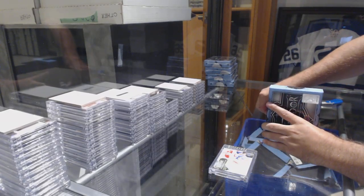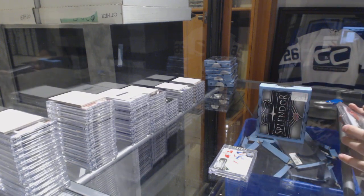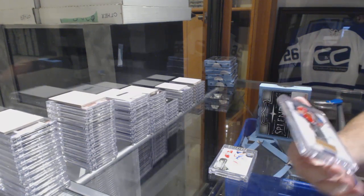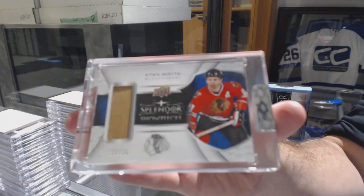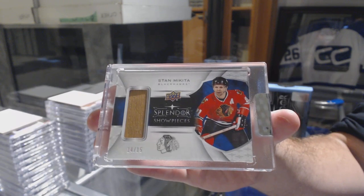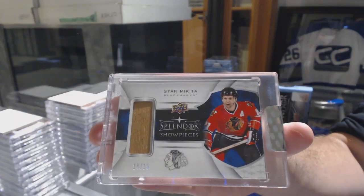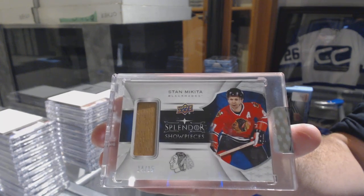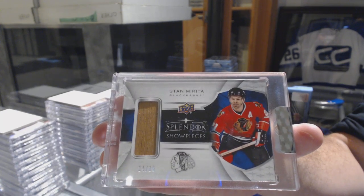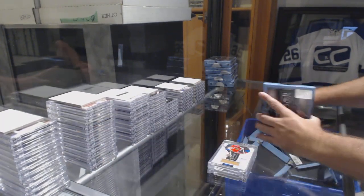That's another good one — showpiece stick, number 215, Stan Mikita. Stan Mikita number 215, showpiece stick. Chicago Blackhawks obviously.